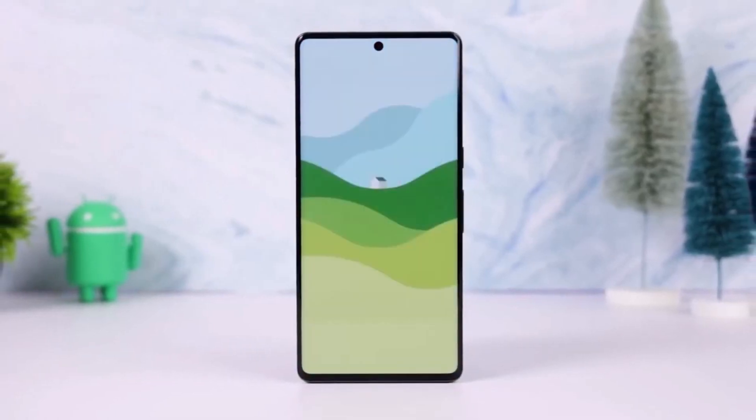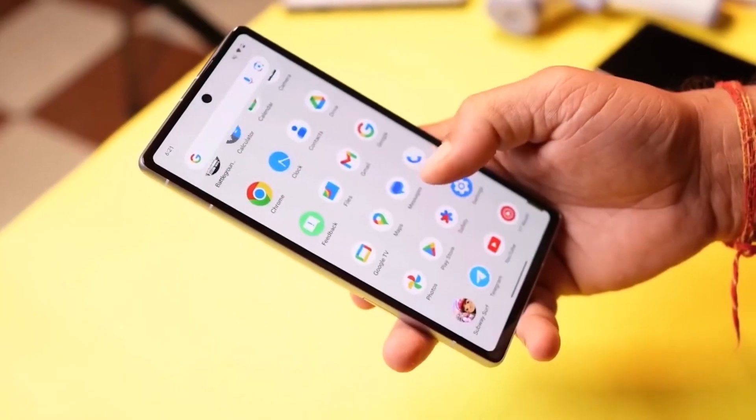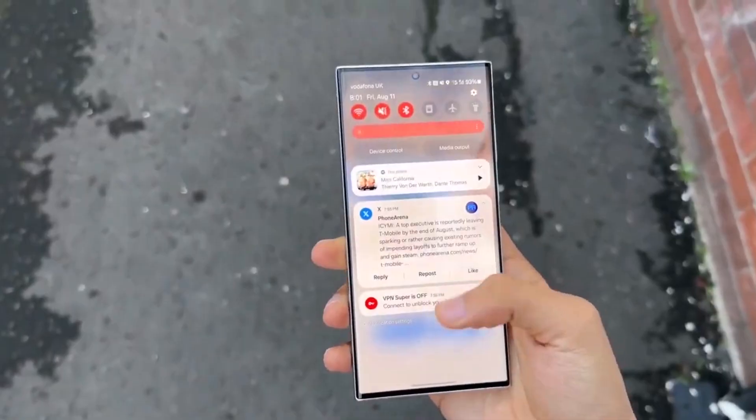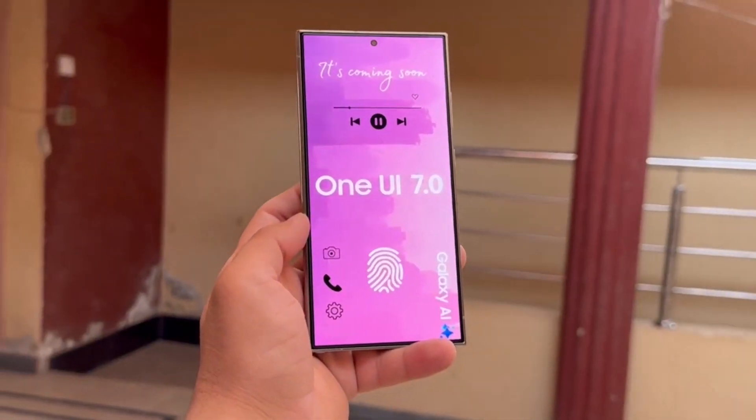Reports indicate that more local subsidiaries such as Samsung India and Samsung UK have begun testing the One UI 7.0 beta update, which typically signals that the company is nearing the public release of the beta program.